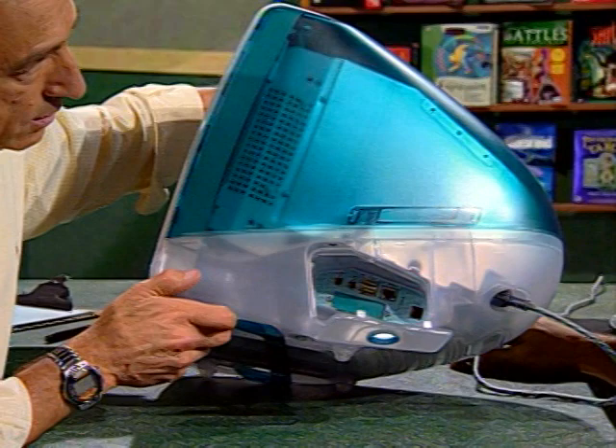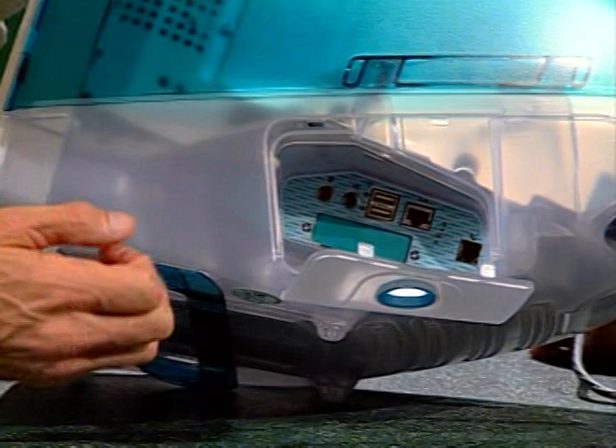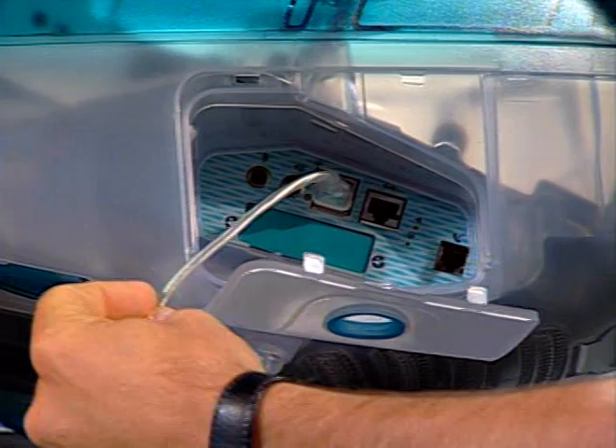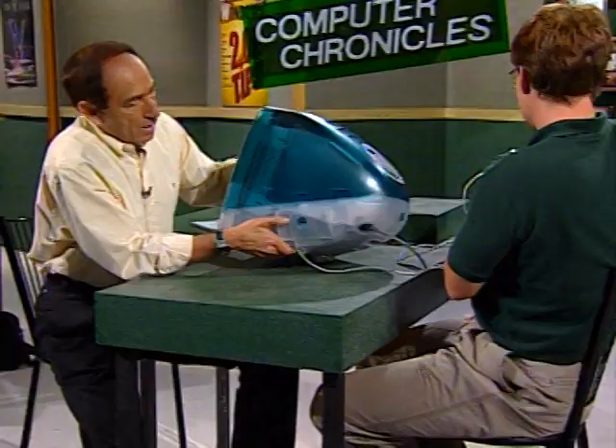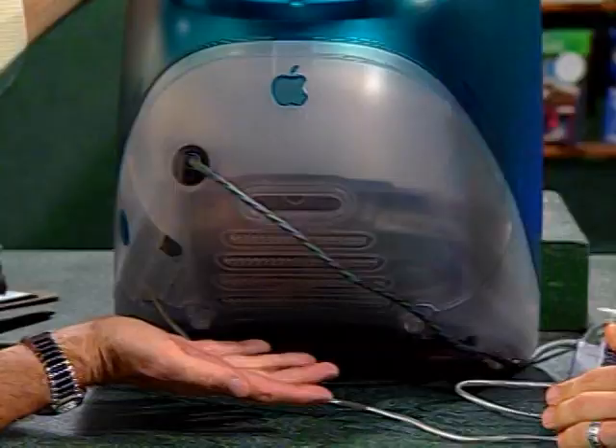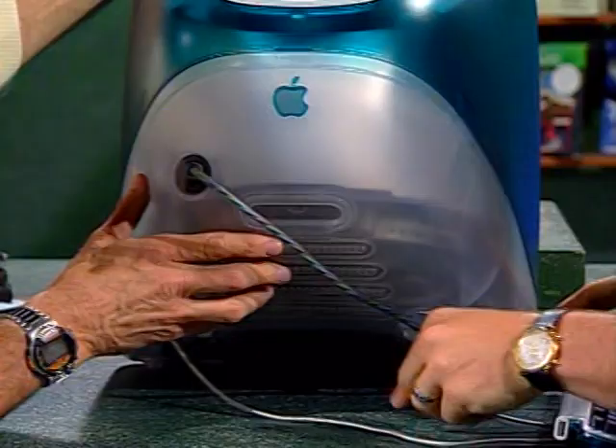Let's put the keyboard and the mouse in so we can actually use this. Normally you'd put the phone jack in there if you were going to go live on the Internet, and that's about all you'd plug in. And if we turn it around — there's nothing in the back. No ports. It's clearly not a PC plug, and not a Mac plug either. It's different for both.